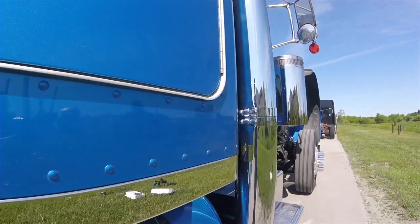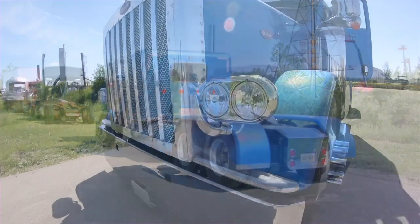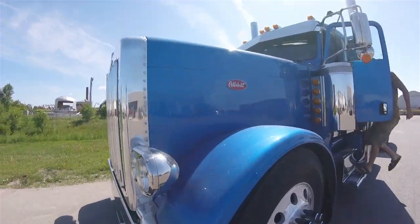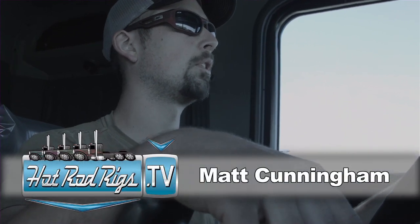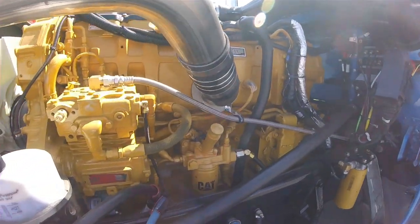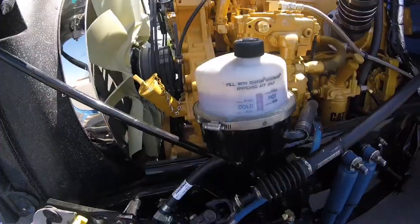Because they want to get away from the heartache of having their truck in the shop every other week with the DPF and the DEF. These are old reliable engines — mid-2000s engines that have been fully rebuilt. Back when reliability was the main concern, a lot of guys like just being able to jump in the truck and get up and go.